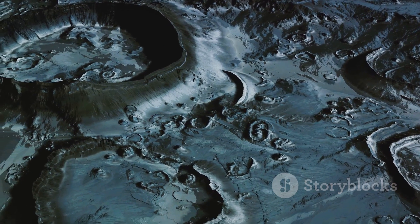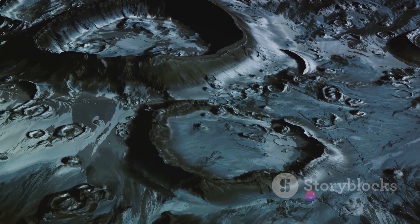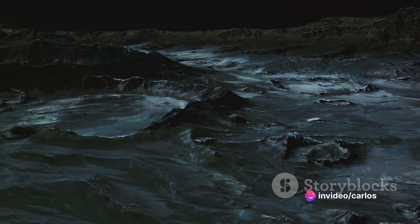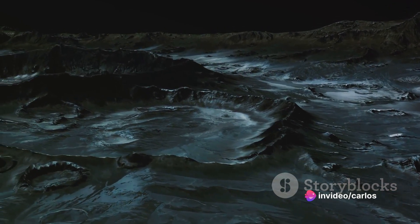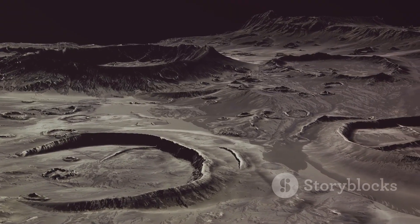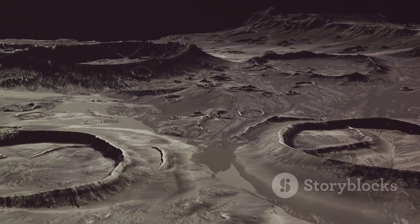Nereid, although small, holds its own unique charm in the cosmos. With a diameter of around 340 kilometers, it's one of Uranus's more compact moons. This petite stature, however, doesn't make it any less intriguing. Nereid's surface, though less studied than its larger counterparts, holds the promise of untold secrets. Each crater, each mountain, each valley provides a new clue about this mysterious moon's past.